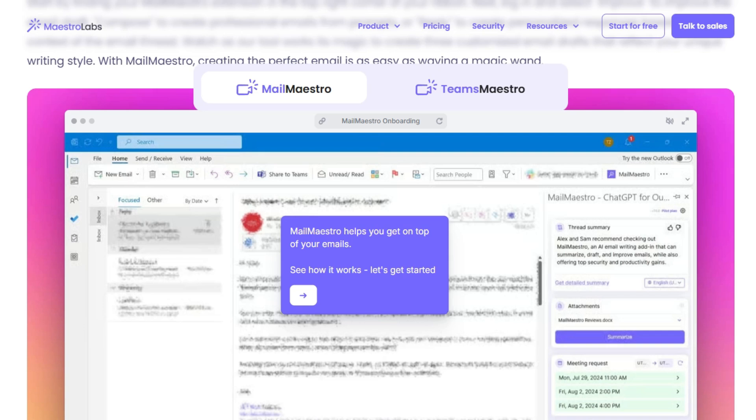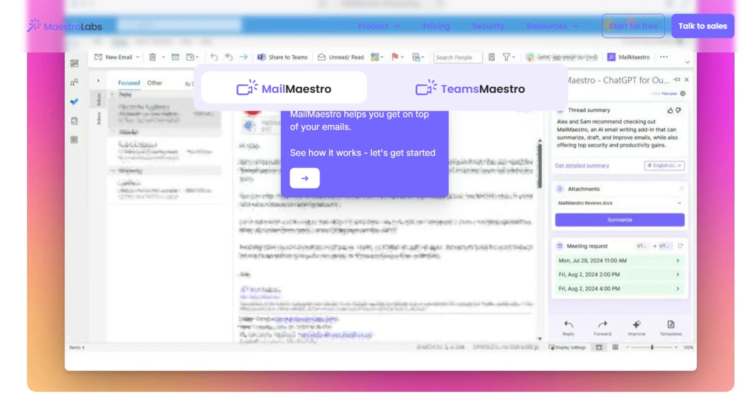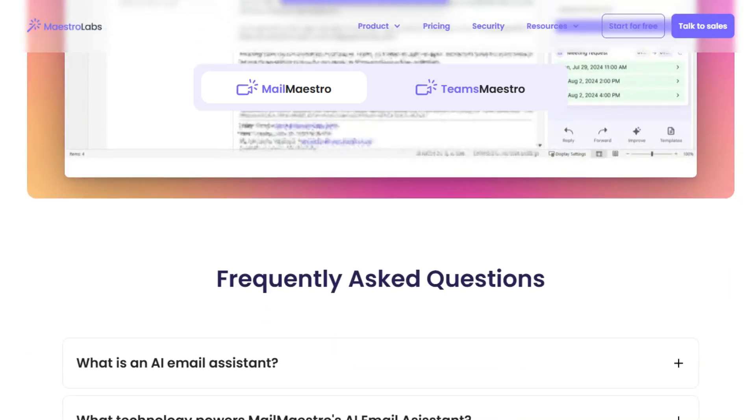Trade-offs? If you barely email, the free plan's limits can feel tight, and a few users say it takes a minute to settle into your style, and occasional minor glitching occurs.